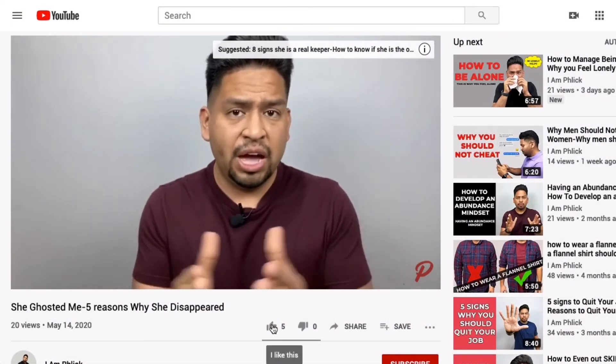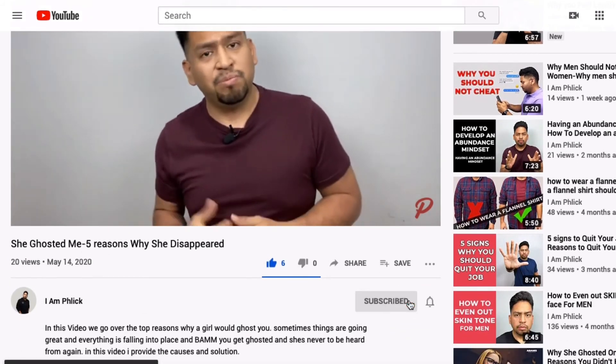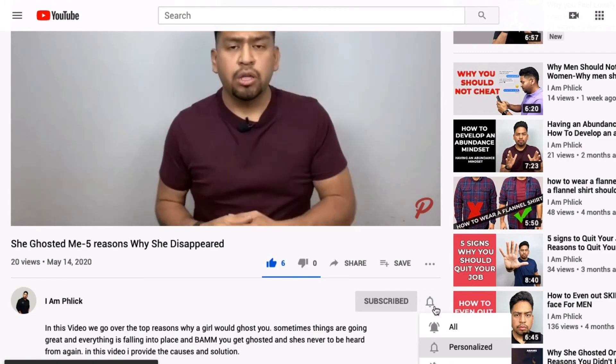Well guys, that's it for today. If you like this video, make sure you like, comment, and subscribe. Let me know what you guys want to see next and what you use to look your sharpest. Until next time, I'm your boy Flick — improving your life one video at a time. Peace.